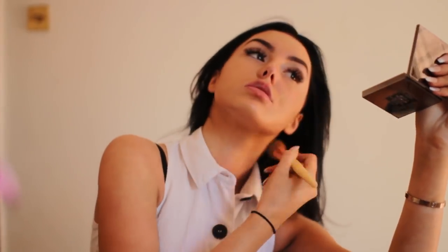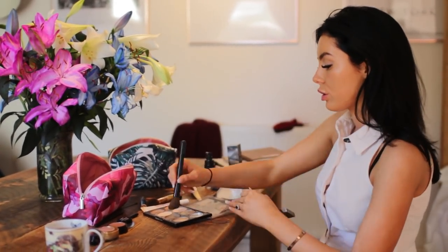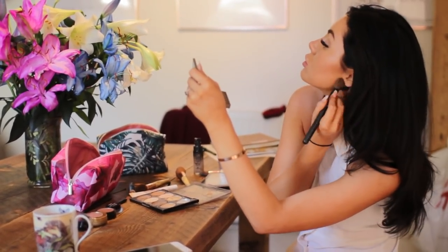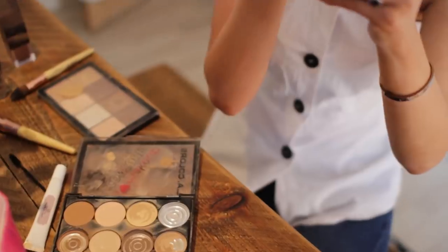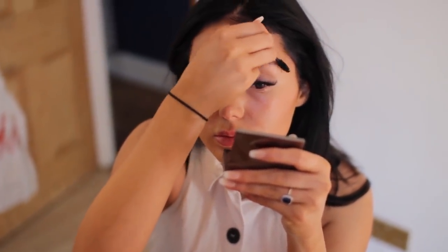Then I started doing my makeup — I wear pretty light makeup now compared to what I used to wear. I pop on a little bit of tinted moisturizer, blend that down my neck, and then contour a little. Contouring honestly saved my life — I've got such a round face and it just looks so much better. I also pop on a little bit of blusher. My makeup routine has changed quite a lot, so let me know in the comments if you'd like to see what I do now.